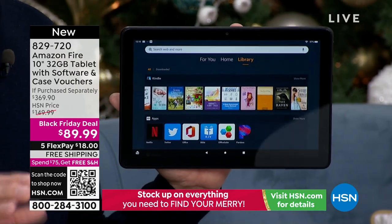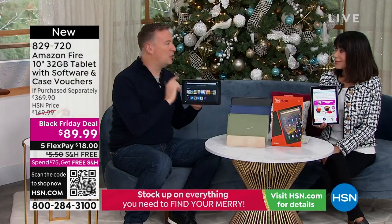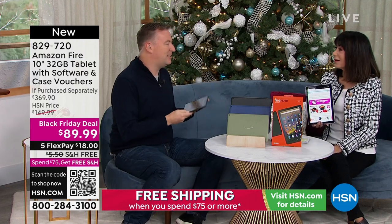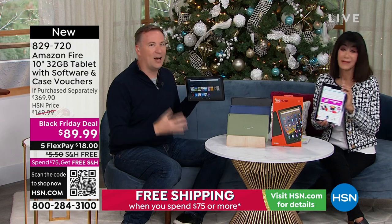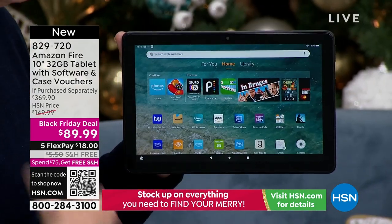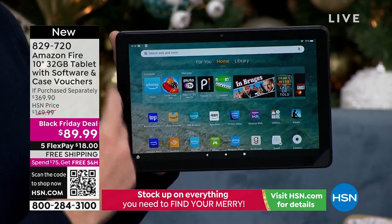It's a fantastic value and it is so durable. Sometimes when you feel like you're getting a value, you get it home and think 'wow, that's cheap plastic.' But when you see how durable this is, you can tell - this is really one of those tablets you're going to use throughout the years because it's so durable and it's going to last so long.